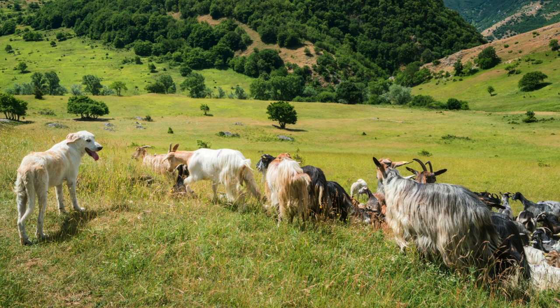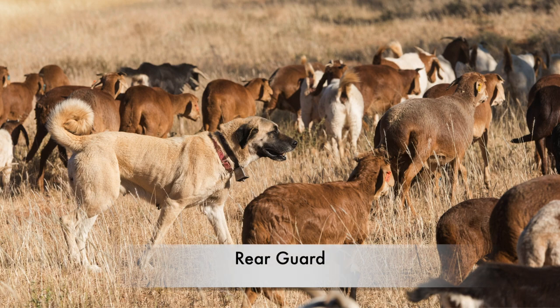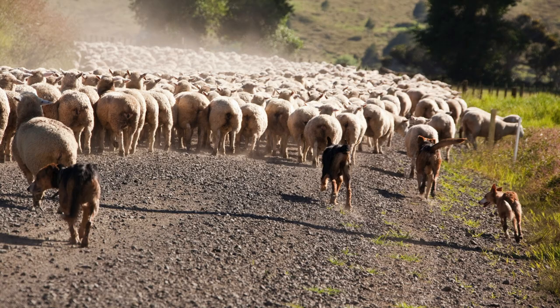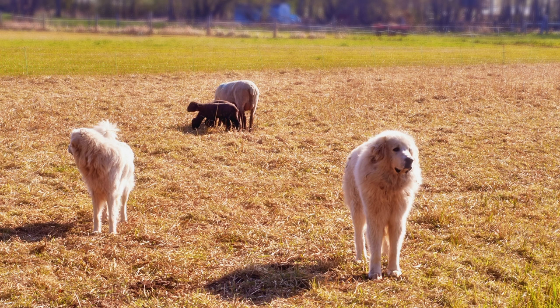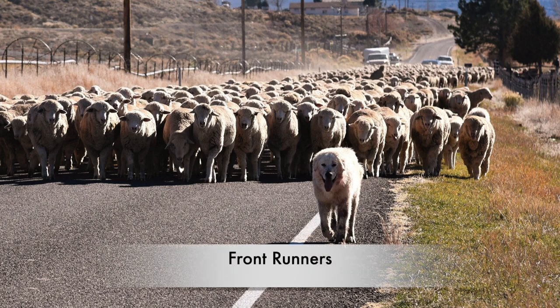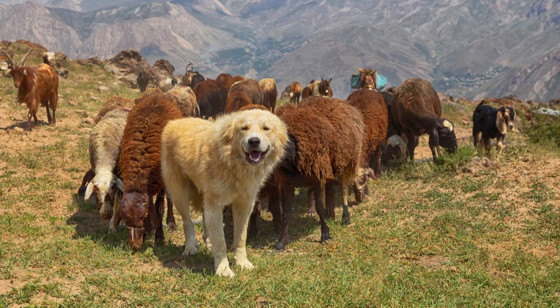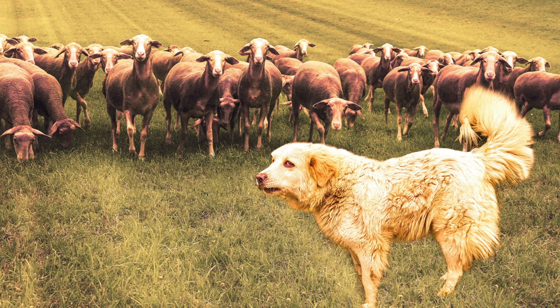Their role is just as important, as they help enforce the Alpha's decisions and ensure the smooth operation of the pack. It might seem like a simple division, but it's a sophisticated system that keeps the flock safe from predators and other threats. The rearguard is the dog that brings up the rear, vigilantly watching the back of the flock for any predators that might be lurking. Picture a shepherd dog trailing behind a group of sheep, keeping a keen eye out for any sign of danger. Their role is to protect and deter, ensuring no threats can sneak up from behind. The frontrunners are the scouts, the first line of defense against potential threats — leading the way, investigating and countering any predators before the sheep arrive. A dog ahead of the flock, courageously confronting any danger that lies ahead.